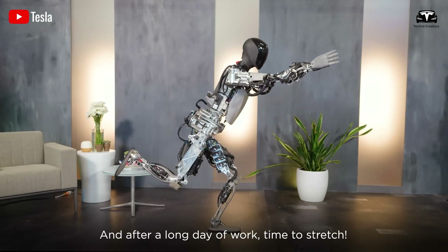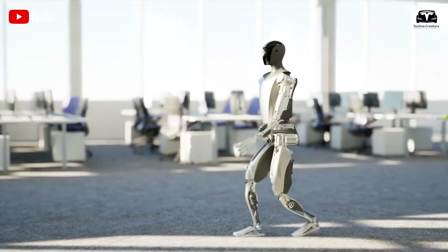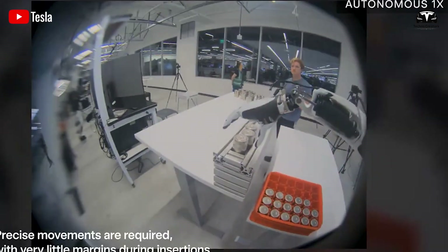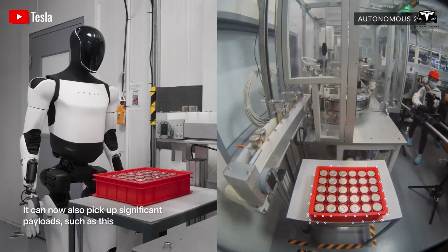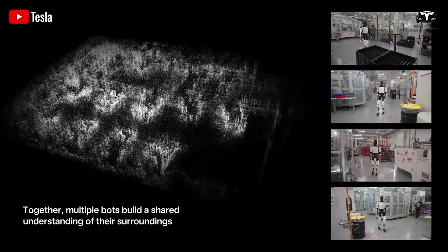What's even more impressive is that Optimus is equipped with a collective artificial intelligence system, enabling all robots in the network to share data in real time. When one robot completes a task, the entire system instantly updates, creating an ever-evolving and continuously optimized collective intelligence.